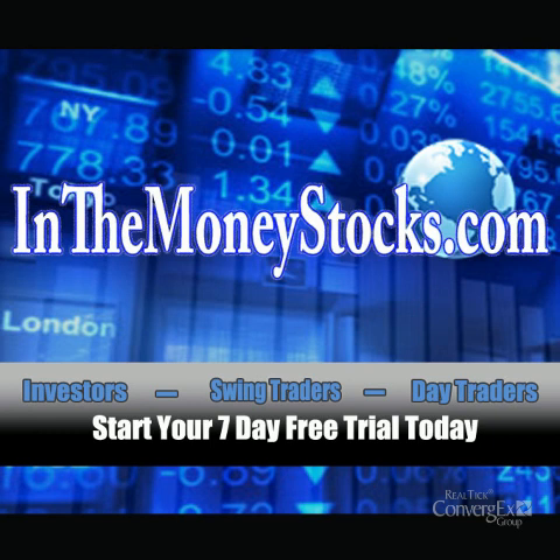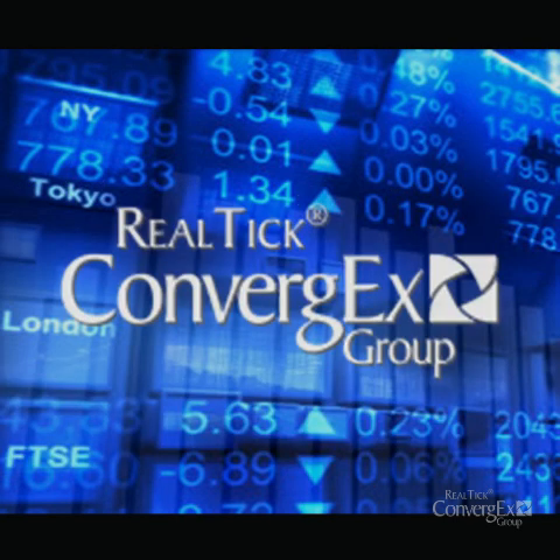Welcome to Market Intraday Analysis by InTheMoneyStocks.com, your leaders in pure technical analysis, avoiding all that Wall Street hype. This video for Thursday, June 2nd, 2011 is brought to you by Realtik.